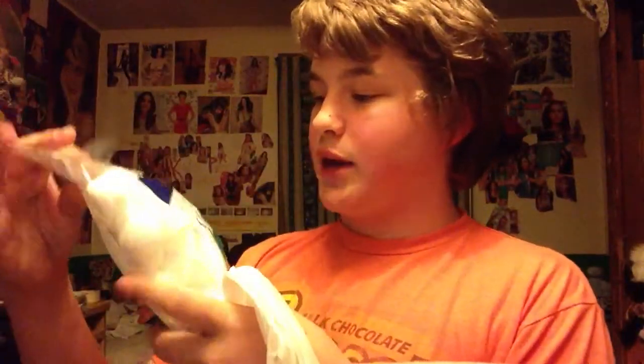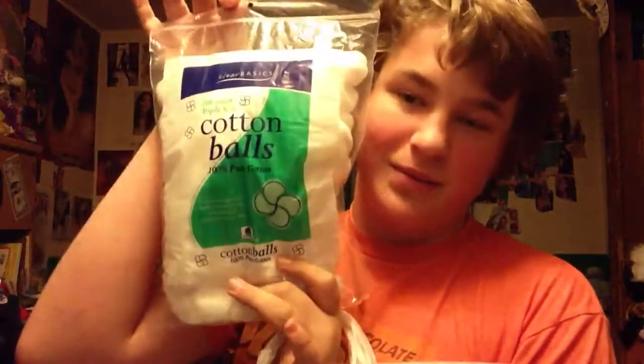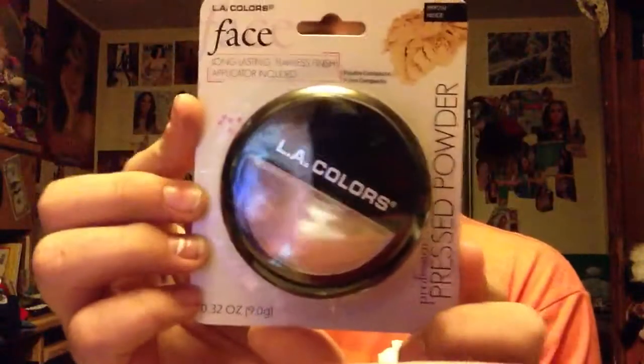For $1, I got a 100-count bag of cotton balls. These are good for removing nail polish. I got, for $2, some LA Colors face pressed powder — it's basically just blush.